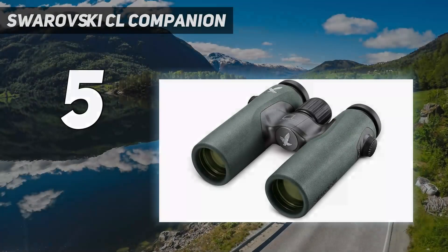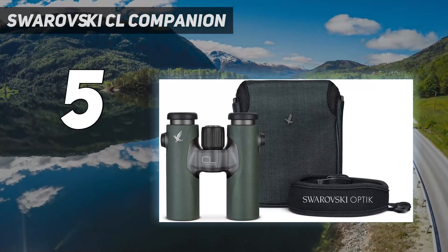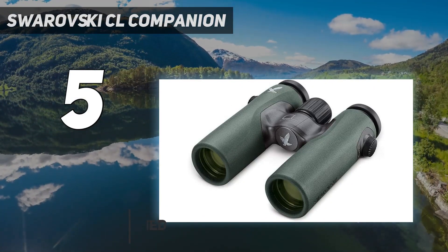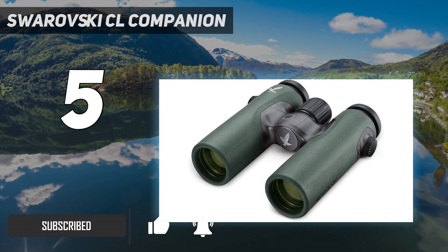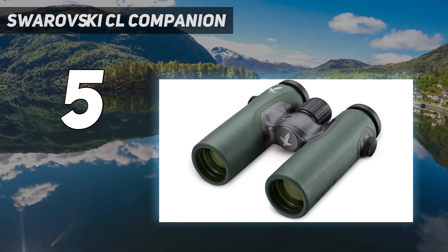Starting at number 5: Swarovski CL Companion. If price isn't a concern and you just want the best optical quality on the market to date, then this pair of Swarovski CL Companion 10x30 compact binoculars are just the thing to let you observe wildlife from as close to 3 meters all the way up to 132 meters with crystal clear vision.